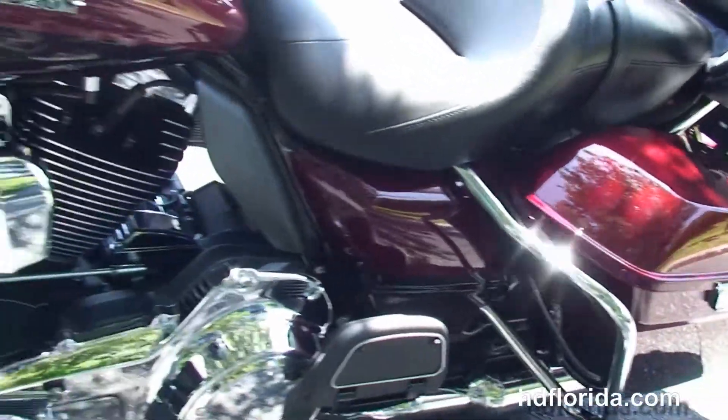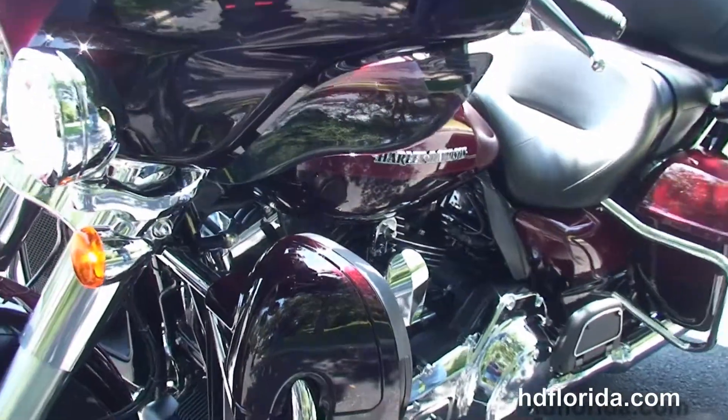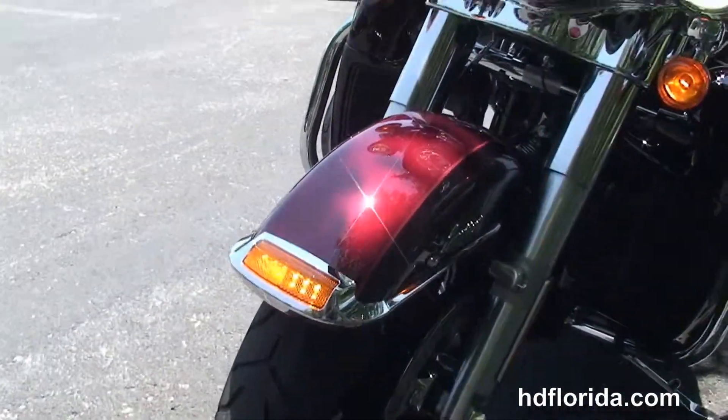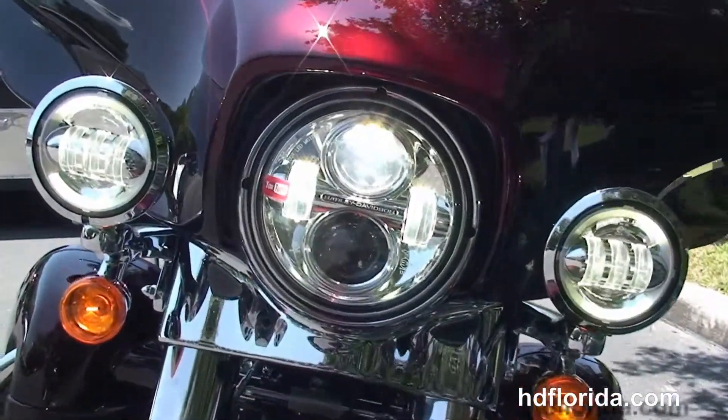It has heated grips, hydraulic clutch, and comes standard with factory reflex-linked ABS, security, and cruise control. It is a mysterious red sun glow and black and cayenne two-tone paint.